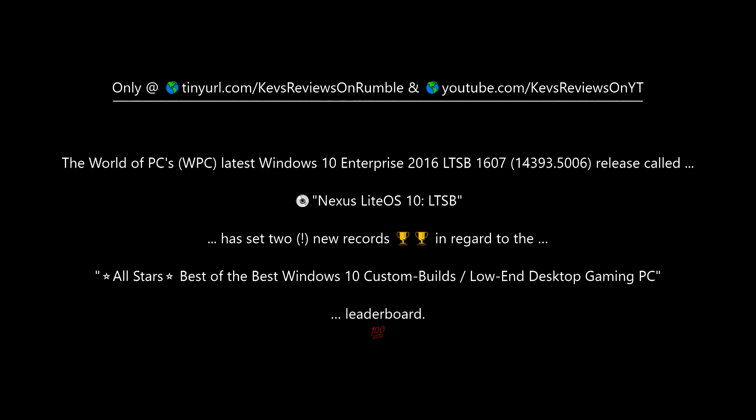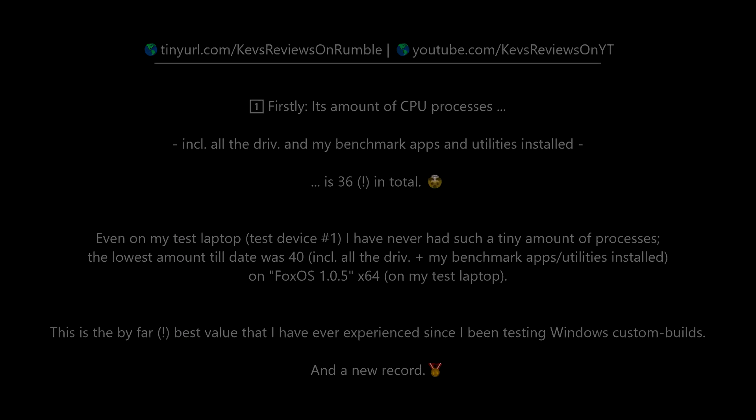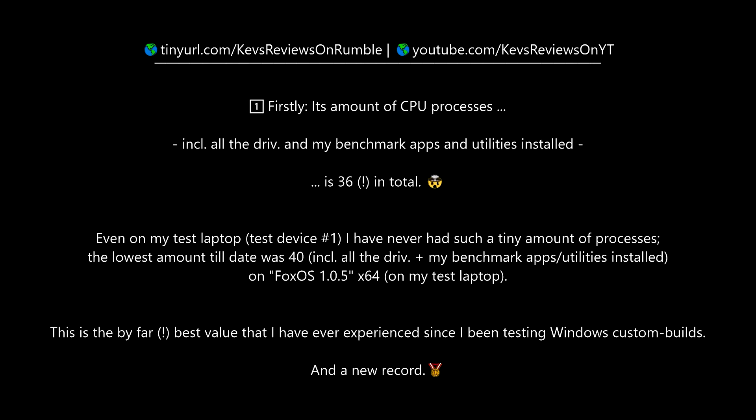The World of PC's latest Windows 10 Enterprise 2016 LTSB 1607 release, called Nexus Lite OS X LTSB, has set two new records on the all-stars best-of-the-best Windows 10 custom builds low-end desktop gaming PC leaderboard. Firstly, its CPU process count — including all drivers, benchmark apps, and utilities installed — is just 36 in total. This is by far the best value ever experienced in testing Windows custom builds, and a new record.